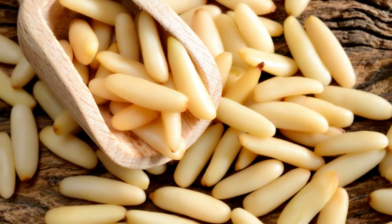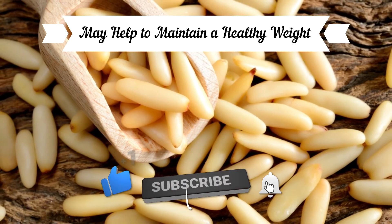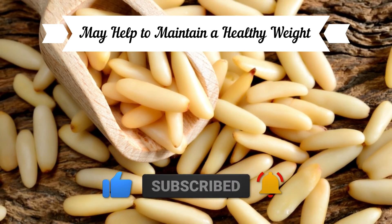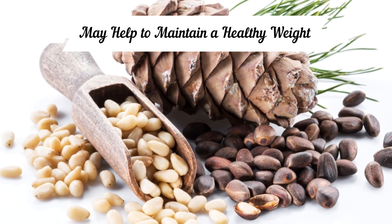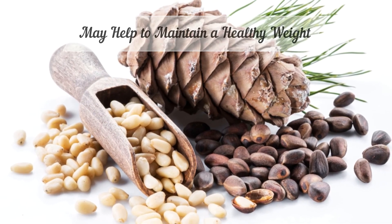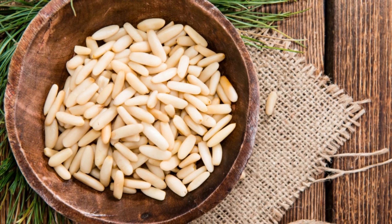Pine nuts may help maintain a healthy weight. The combination of nutrients found in pine nuts — including protein, fiber, and healthy fats — contributes to increased feelings of satiety, which in turn can help with maintaining a healthy weight.